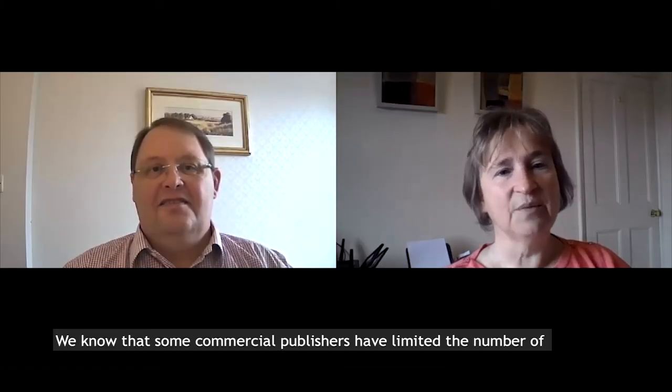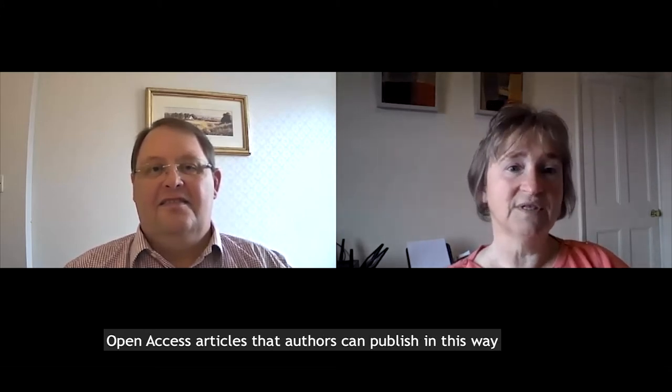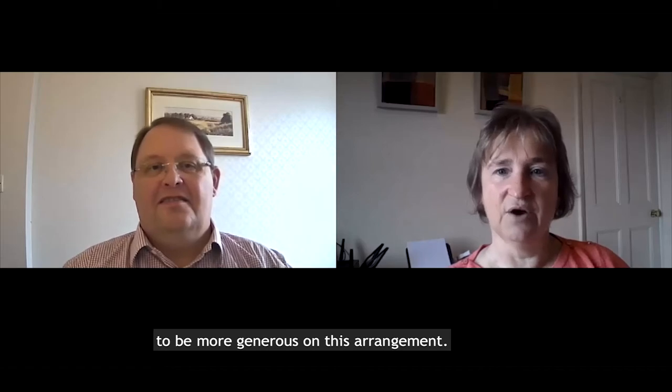We know that some commercial publishers have limited the number of open access articles that authors can publish in this way, but we decided to go for unlimited numbers and to be more generous on this arrangement.